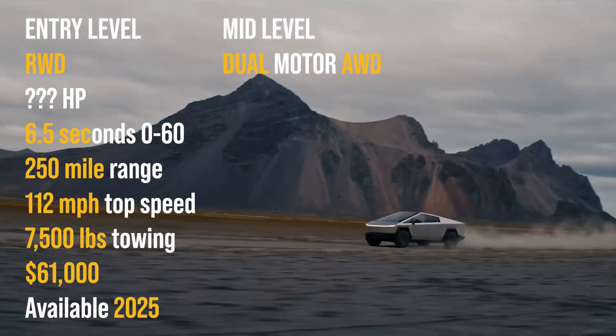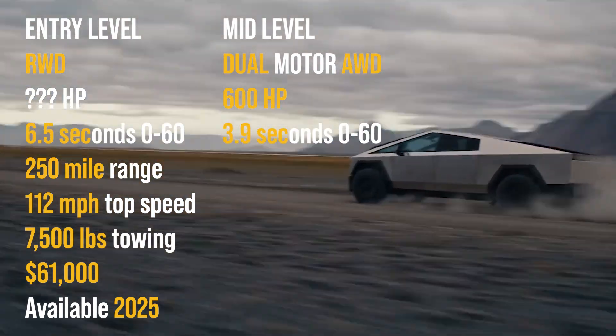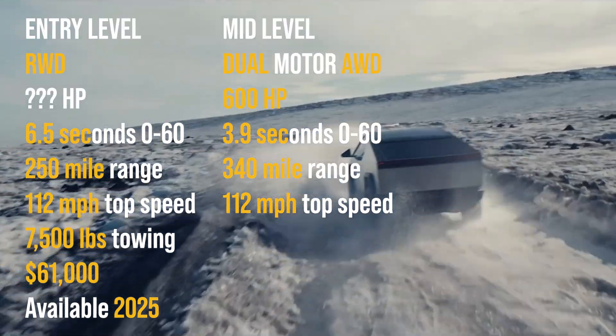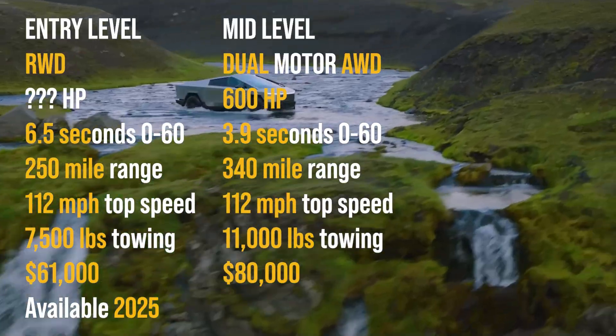Mid trim is a dual motor, all wheel drive, 600 horsepower, 0 to 60 in 3.9 seconds, 340 mile range, 112 miles per hour top speed, and 11,000 pounds max towing at $80,000 and available soon.